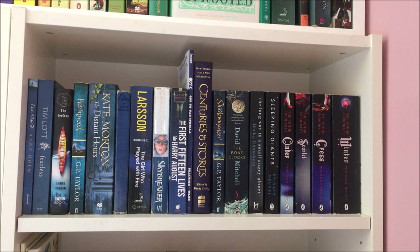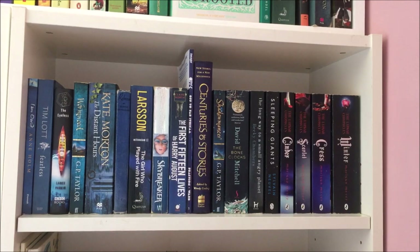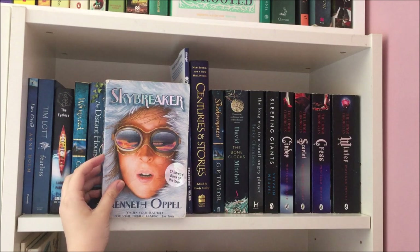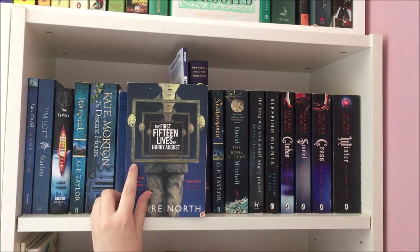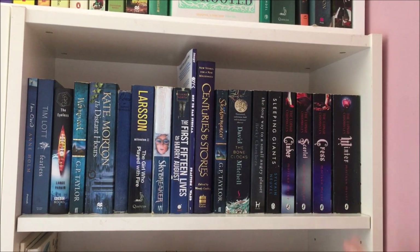The next shelf is my dark blue shelf — definitely the most cohesive colour-wise, with no slightly mismatching series sneaking in. The ones I want to mention are Skybreaker by Kenneth Oppel, a childhood favourite and still one of my absolute favourite books of all time, and right next to it The First Fifteen Lives of Harry August, which is again one of my absolute favourites. I should also give a shout out to The Lunar Chronicles by Marissa Meyer for being one of the first series I got into and really enjoyed because it was big on BookTube at the time.